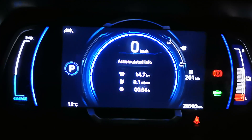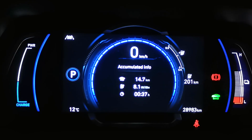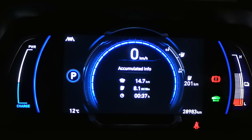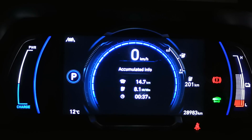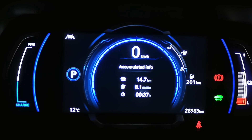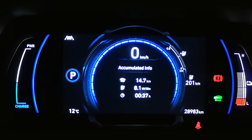Anyway, I just happened to do a trip this morning and here are the accumulated results. This is around the Hills District here in Sydney in peak hour traffic, so lots of stop and start. And because it's the Hills District — they don't call it that for nothing — there are lots of hills. But I did start and end at the same elevation. For this trip, which was 14.7 kilometres and took 37 minutes, I actually got 8.1 kilowatt-hours per 100 kilometres. And that's an excellent result.